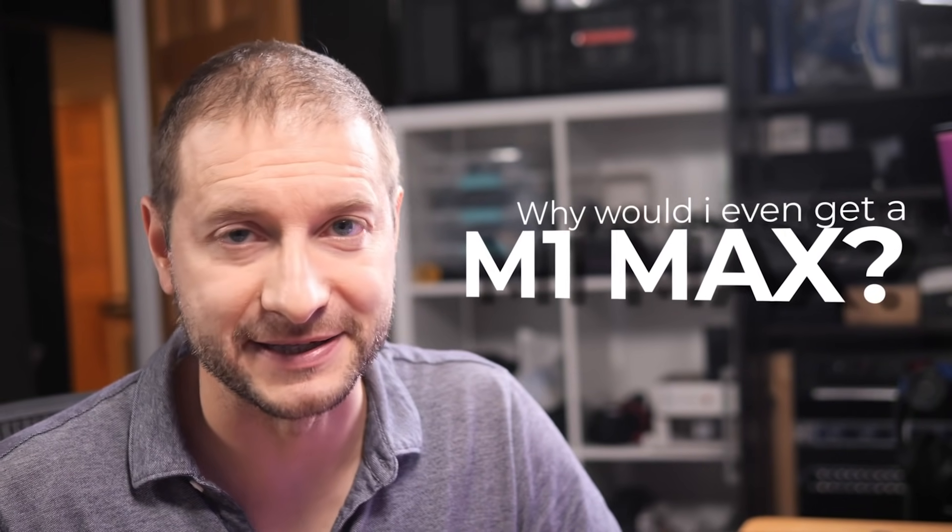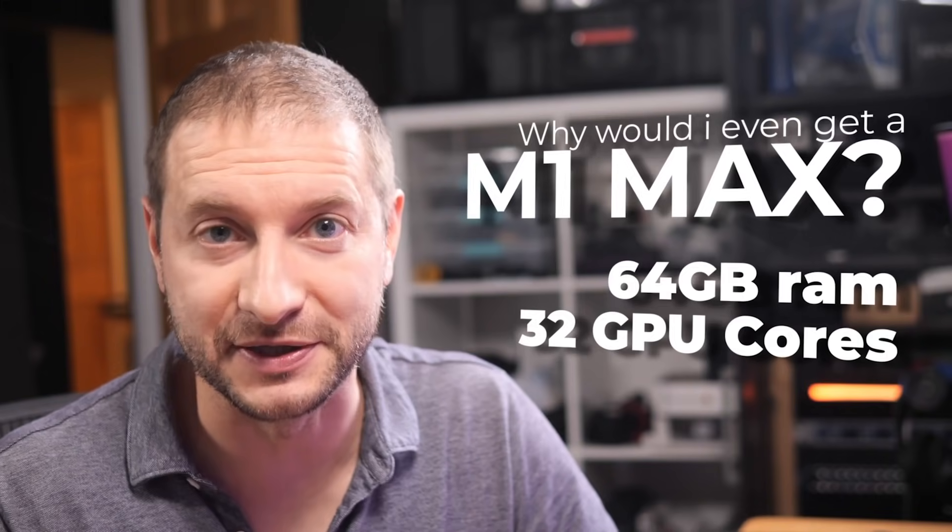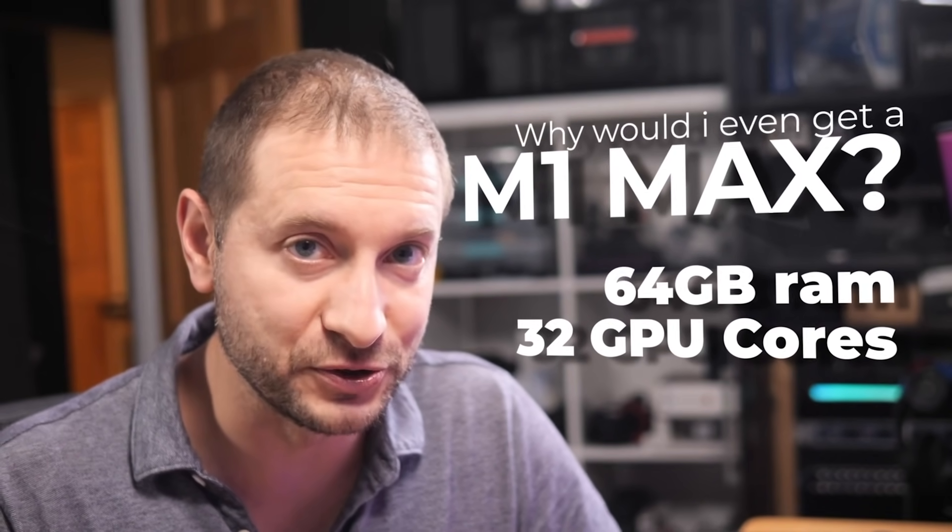I'm kind of starting to regret my decision. Just a little bit. Let's back up here for a second. Why would I even get a maxed out M1 Max machine with 64 gigs of RAM and 32 cores of GPU? That's a lot. Am I gonna use it?